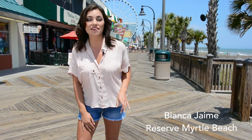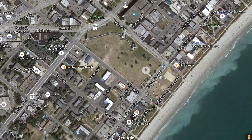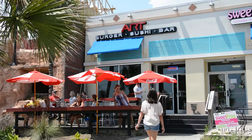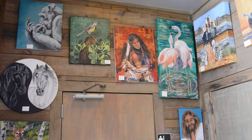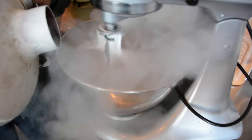Alright guys, we've got 60 seconds to check out the top things to do on the Myrtle Beach Boardwalk. First stop: Art Burger. We started out near the Skywheel and headed south for a 7-minute walk to Art Burger, which is known for their local art gallery, outrageous burgers, fresh sushi, and their nitro-infused cocktails.